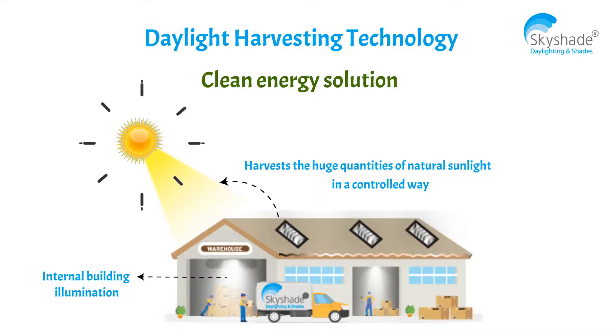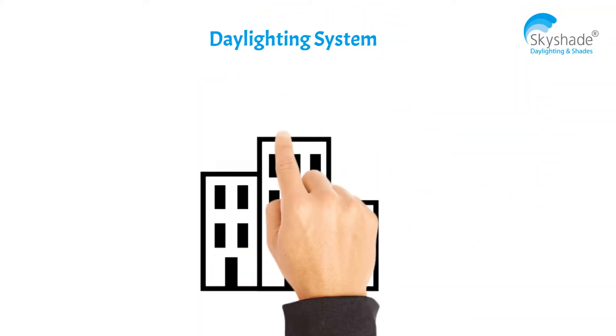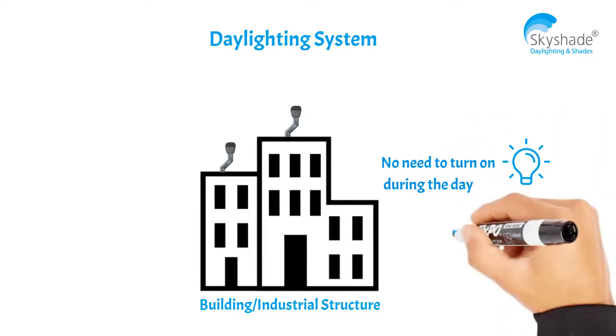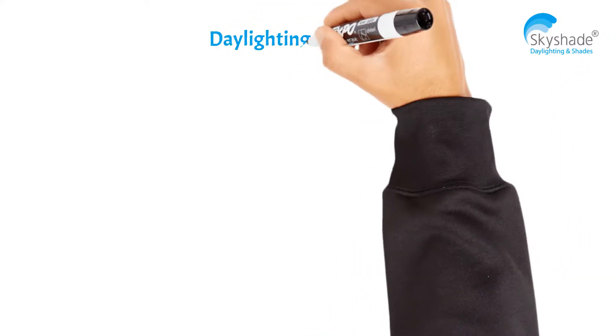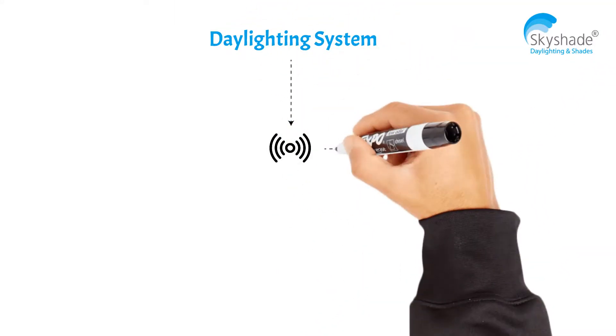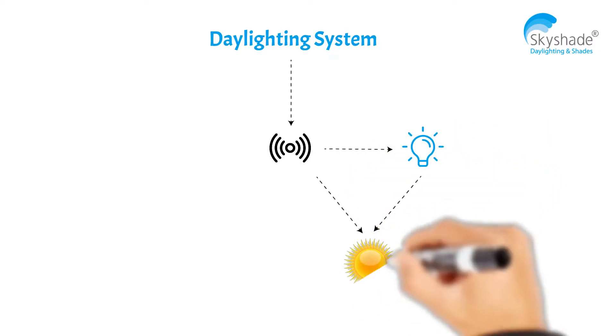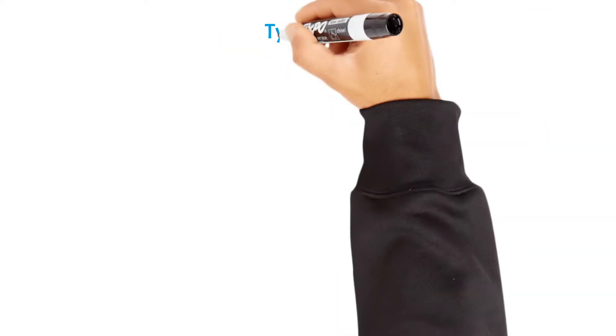With a daylighting system installed in a building or industrial structure, there is no need to turn on electrical lights during the day, thereby bringing savings to the energy utility bill. Daylighting systems with sensors help turn on electrical lights automatically based on the available lux level of natural light.